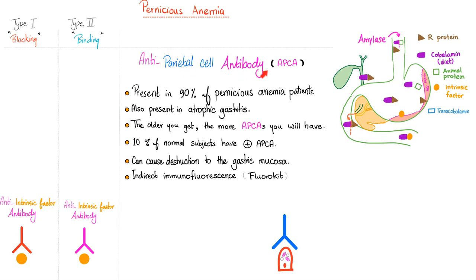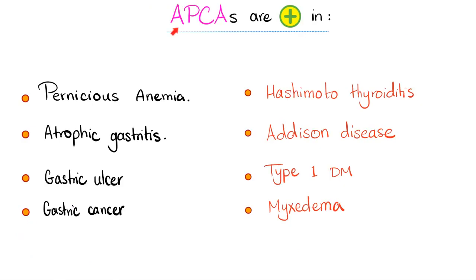These anti-parietal cell antibodies can cause destruction to the gastric mucosa. You measure them by indirect immunofluorescence. Anti-parietal cell antibodies are positive in cases of pernicious anemia — the most important one — and also in atrophic gastritis, gastric ulcer, gastric cancer, and some other autoimmune diseases.